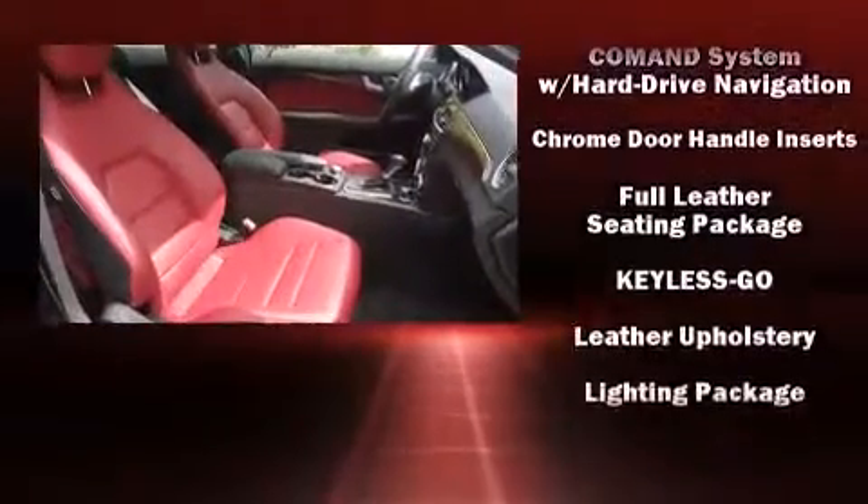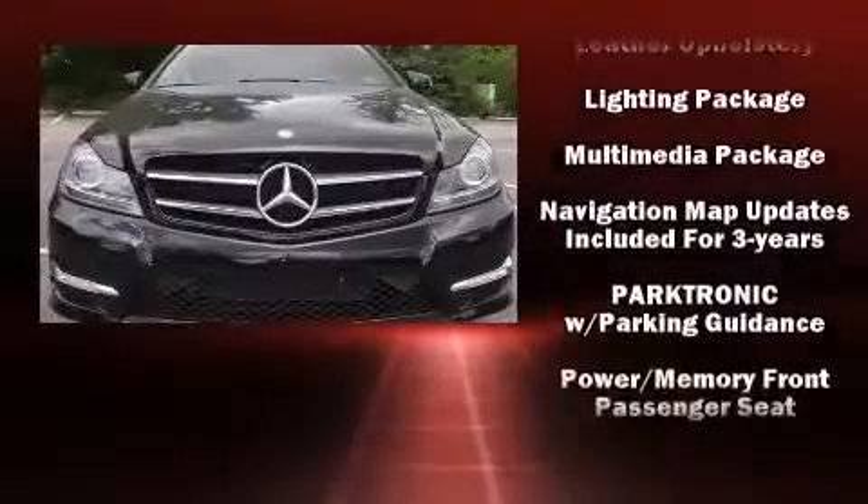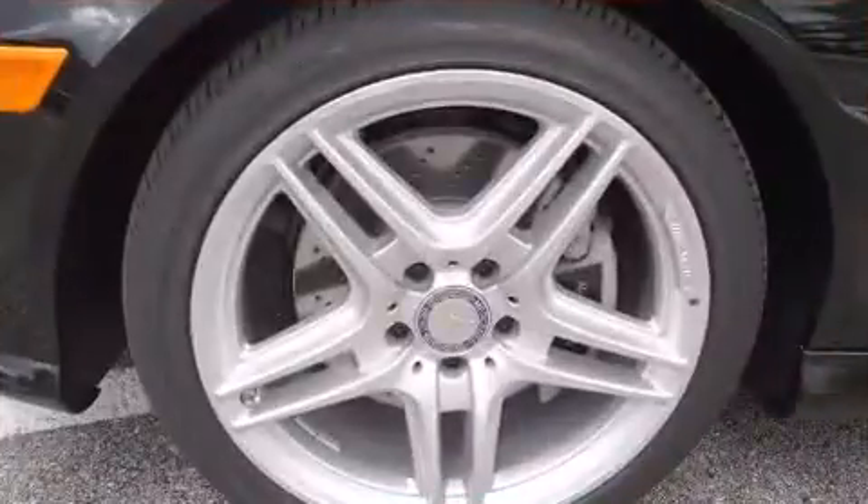Premium sound drives 12 speakers, providing you and your passengers a sensational audio experience. Curtain airbags combined with standard stability control create a comprehensive safety network.